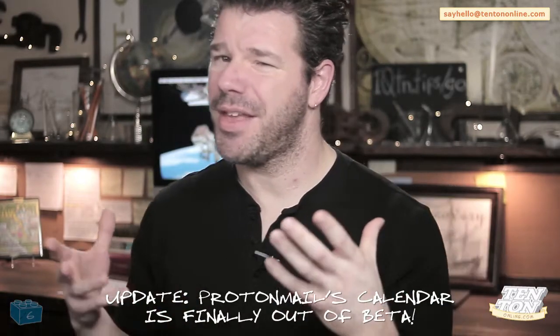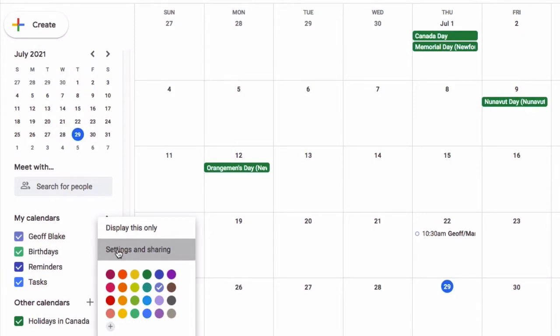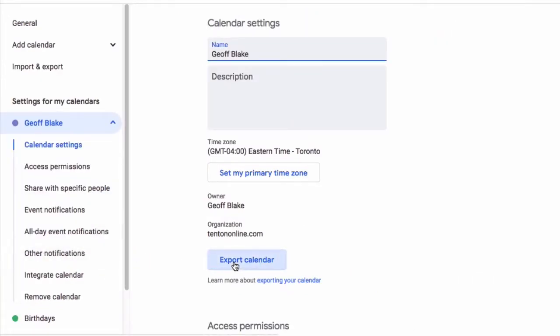ProtonMail comes packed with a fully encrypted calendar. However, at this time their calendar is still in beta — and it's been in beta for as long as I can remember. As far as functionality, I've been using ProtonMail's calendar for quite a while and it works really, really well. In fact, it's my go-to calendar these days. It's intuitive and functional, especially if you're coming over from Google Calendar. You can create multiple calendars if you need, adding and editing events is simple and intuitive, and the calendar provides day, week, and month views. If you're migrating over from Gmail, importing your events from Google Calendar is an absolute breeze — simply export your calendar in the .ics file format and import directly into your Proton calendar.